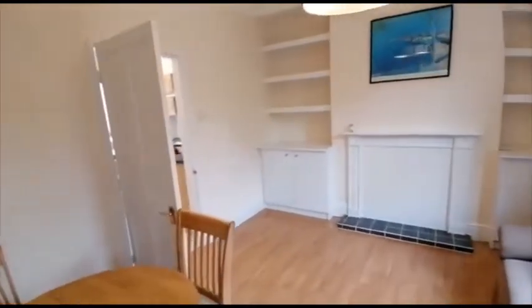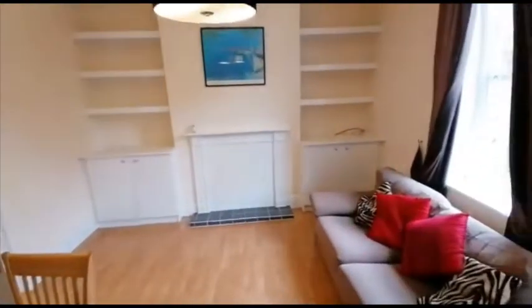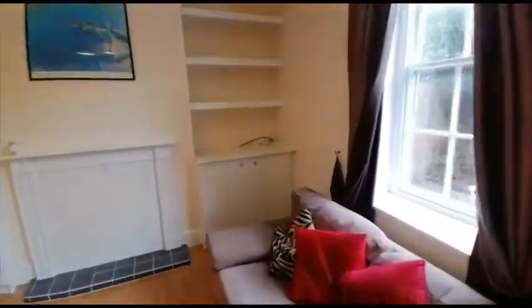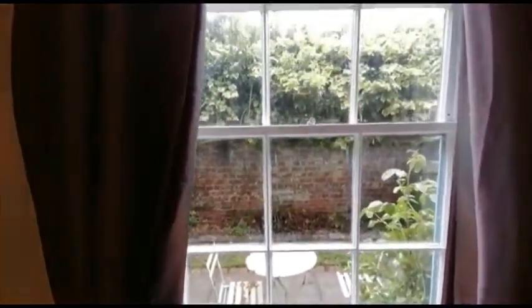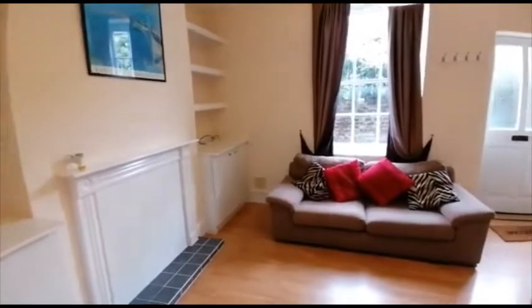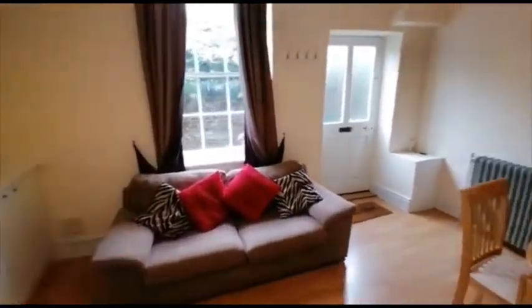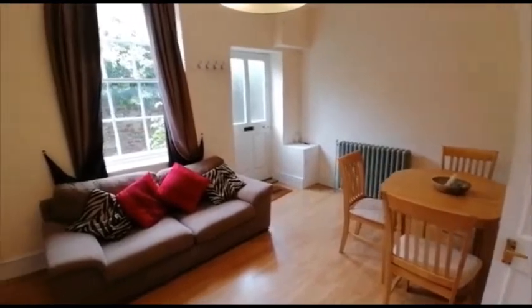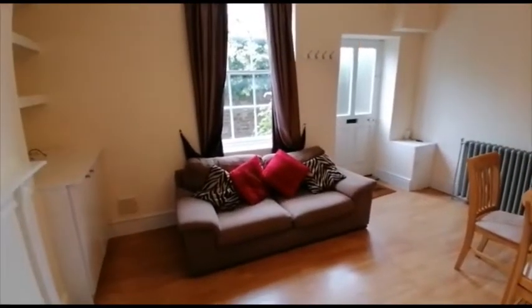Starting off with the lounge — not a bad-sized living space, nice and bright and airy.